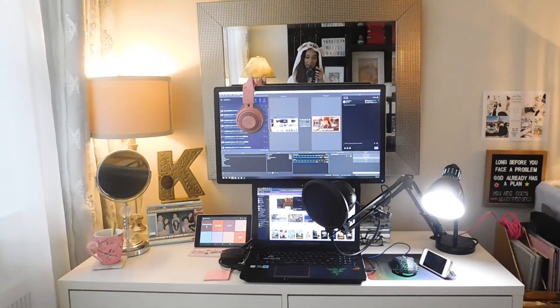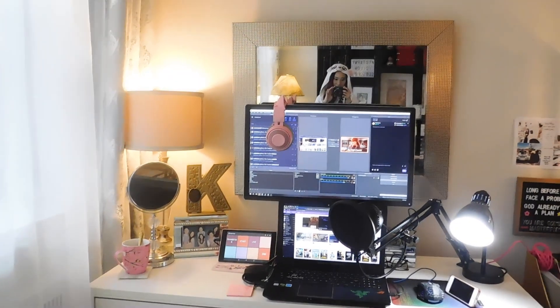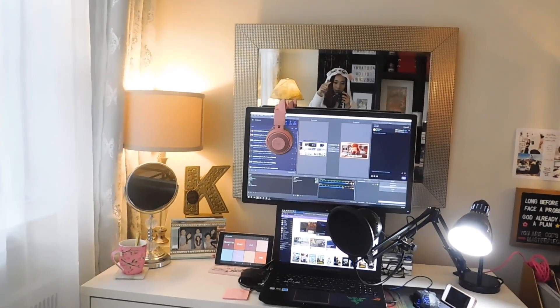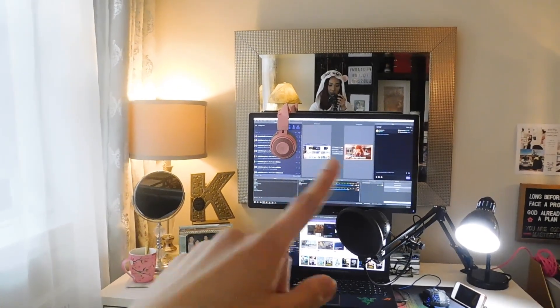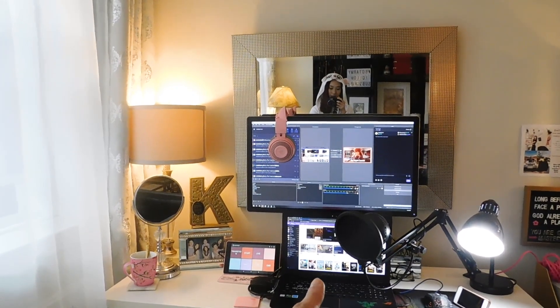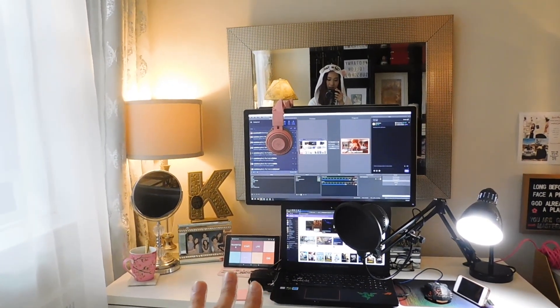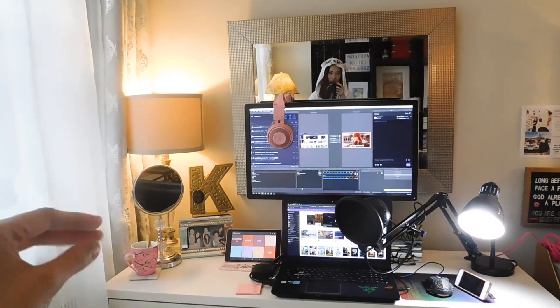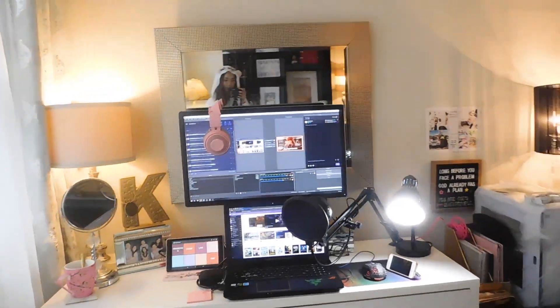Let's move on to my desk. You might be wondering why there's a big mirror beside it — that's because before I started streaming and before the monitor came, I was only using my laptop and I used this desk to do my makeup as well as editing and work stuff. So here's my desk!